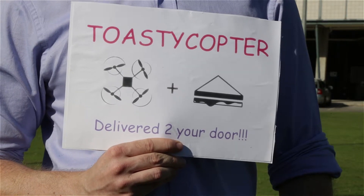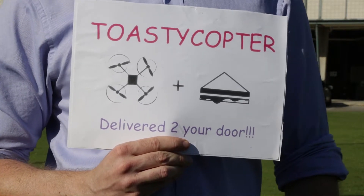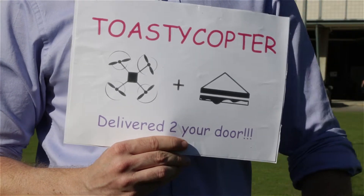So it seems it's not as easy as just ordering a drone off the internet and then advertising your drone-delivered toasted sandwich business.